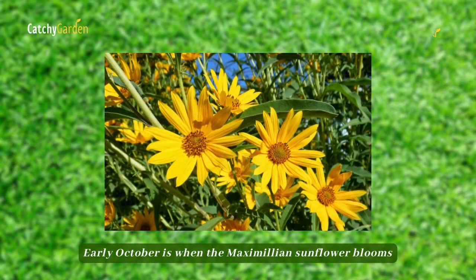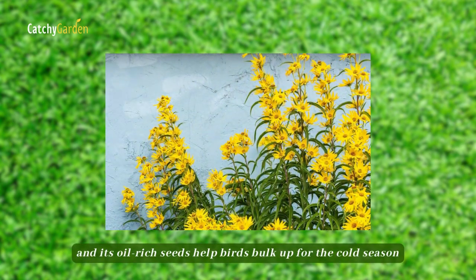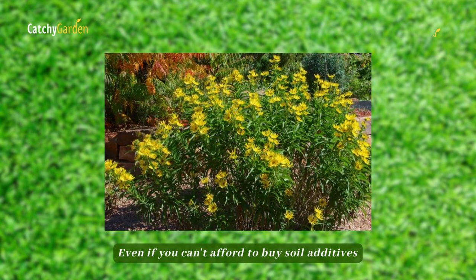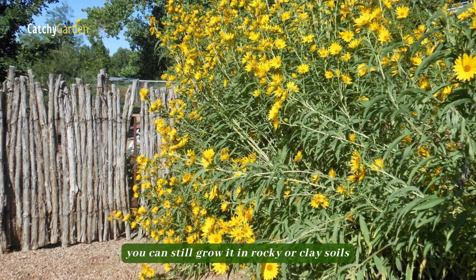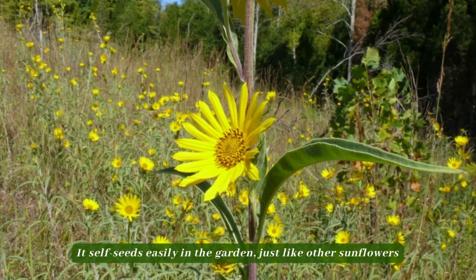Early October is when the Maximilian sunflower blooms and its oil-rich seeds help birds bulk up for the cold season. Even if you can't afford to buy soil additives, you can still grow it in rocky or clay soils. It self-seeds easily in the garden, just like other sunflowers.